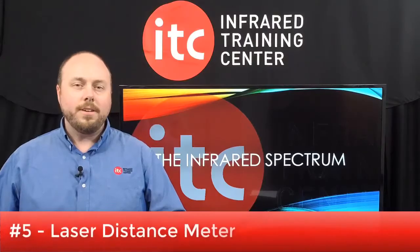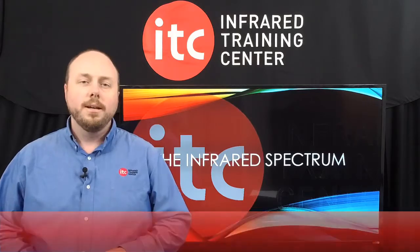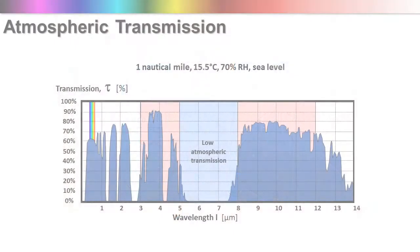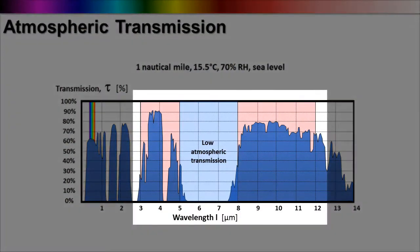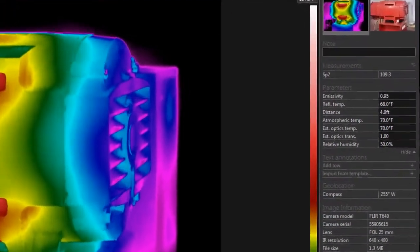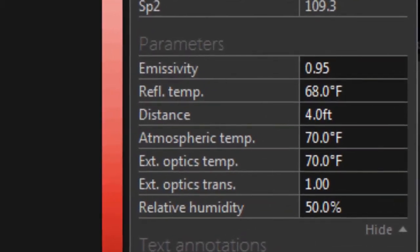Starting off at number 5: a laser distance meter. Understanding your distance to target is critical to ensure not only that you have enough resolution for detection, but also for measuring temperatures. Assuming you know your spot size ratio, this device can provide you with an estimate of how large your spot measurement may be at a given distance. Additionally, to properly compensate for the loss of infrared radiation transmission through the atmosphere when measuring temperature, you'll need to correctly set the object parameters for distance, atmospheric temperature, and relative humidity. The laser rangefinder is an easy way to at least get the distance value.